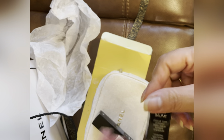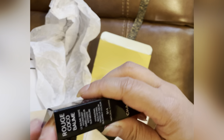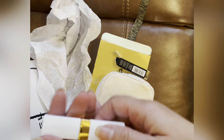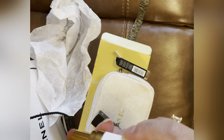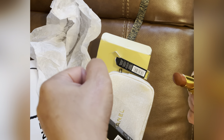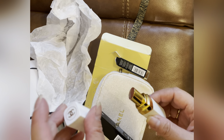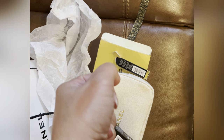The first product is this Rouge Coco Balm. It has the color called Natural Charm. It's really nice for everyday wear — you don't have to do much, it just looks natural on your lips.